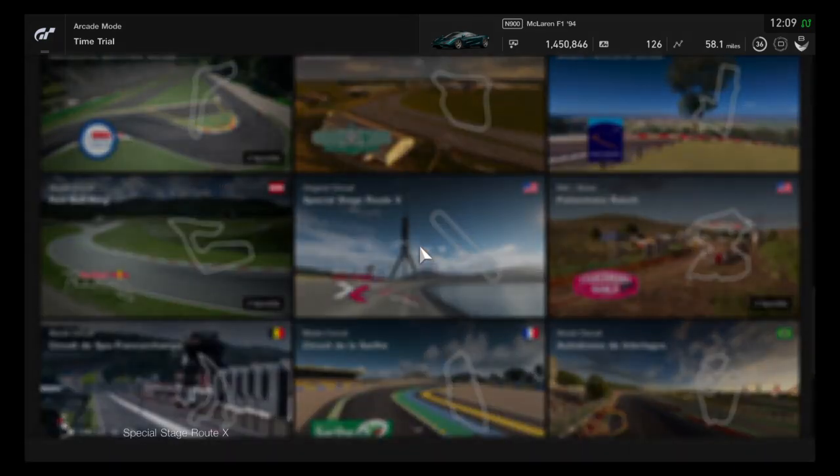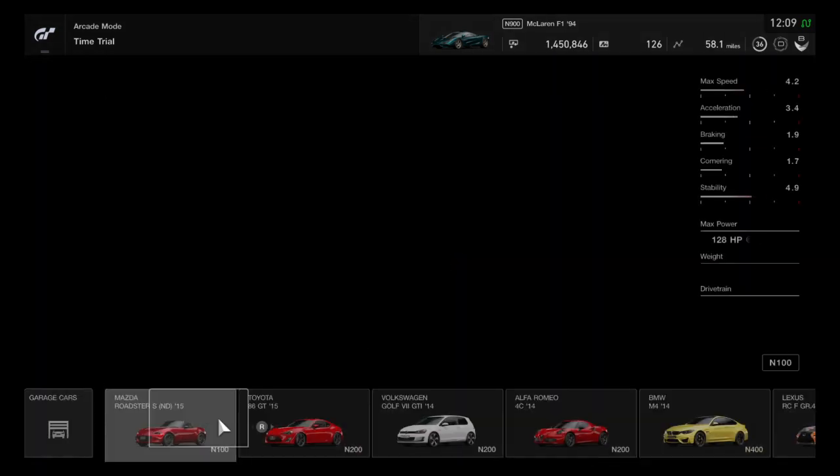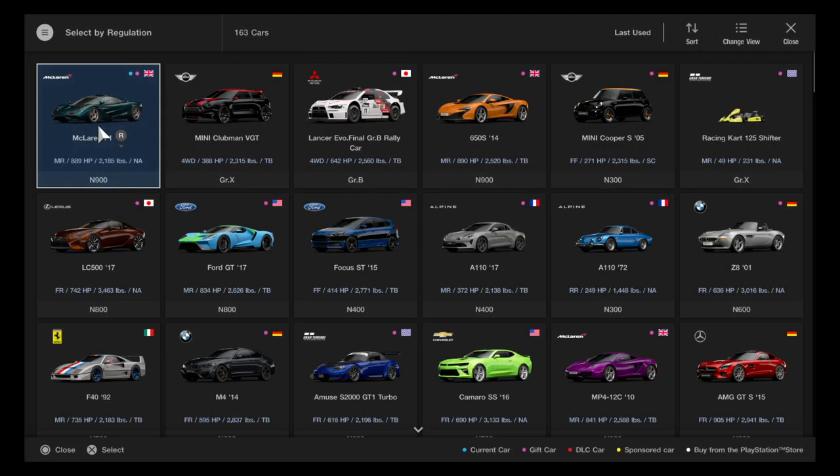Hello everyone, and welcome to another episode of Route X Lap Attack. As you can see, the McLaren F1 is finally ready to go. I've been very excited to test out this car.